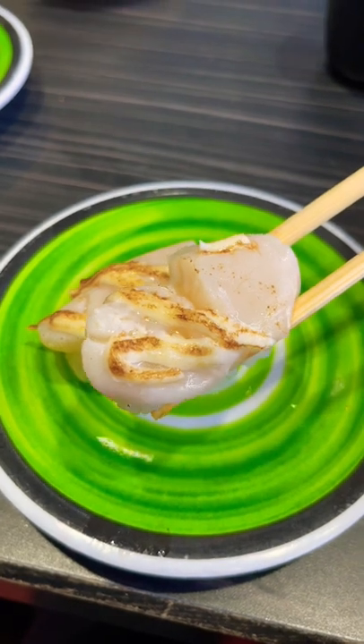I can just pick what's on point, like the seared scallop nigiri. The scallop is so plump and fresh. This is a must-get.